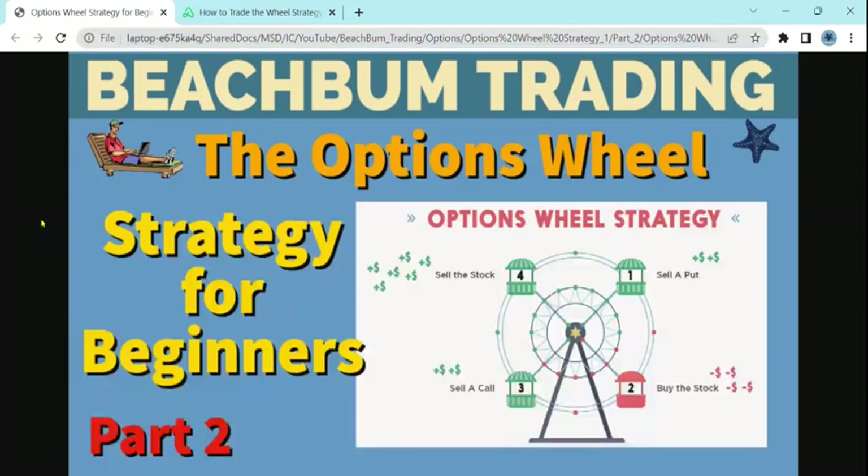Hello again, fellow Beach Bum Traders. Thank you for watching our video on the Options Wheel Strategy for Beginners.